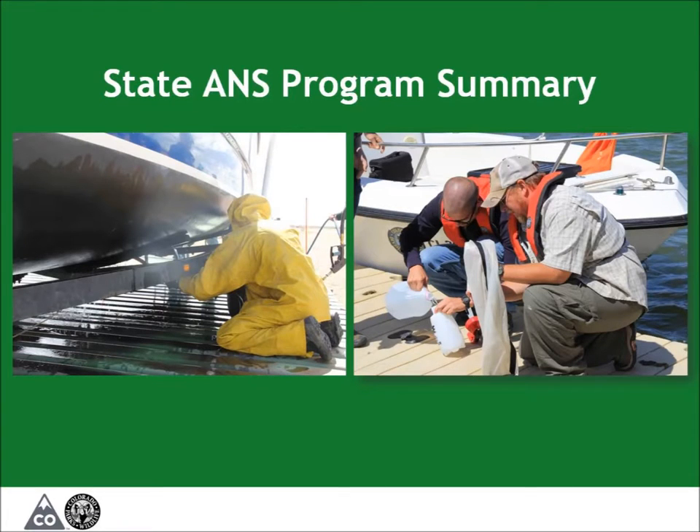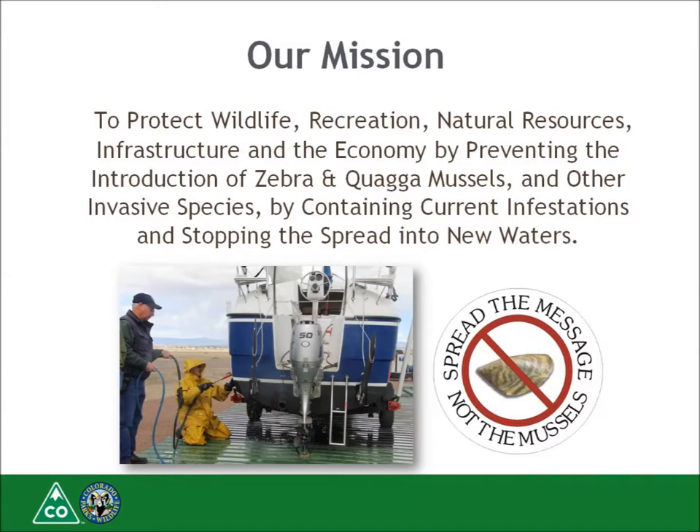Let's take a look at the state ANS program. The mission of the aquatic nuisance species program is to protect wildlife, recreation, natural resources, water infrastructure, and the economy by preventing the introduction of zebra and quagga mussels and other invasive species through containing current infestations and stopping the spread into new waters. The ANS program achieves this through watercraft inspection and decontamination stations, sampling for early detection and monitoring of current populations, and public education and information campaigns.